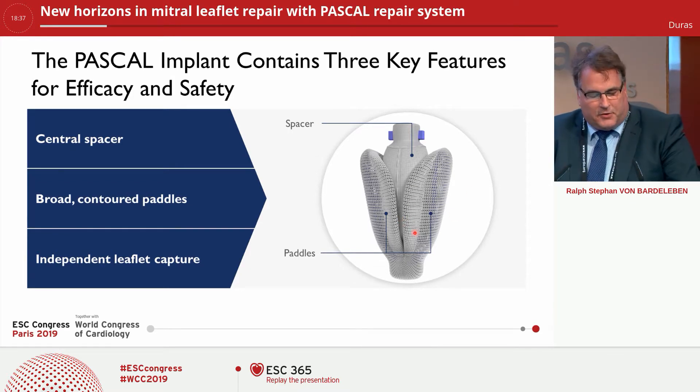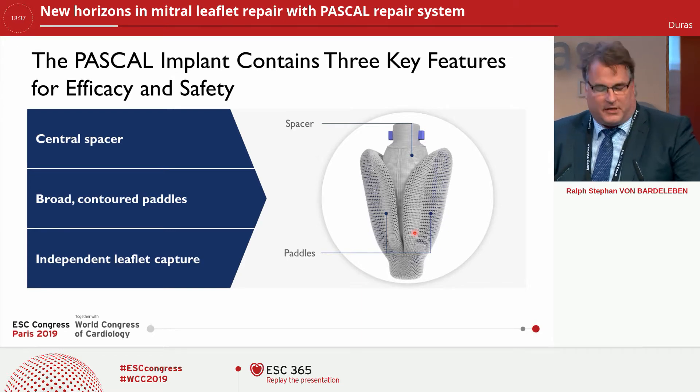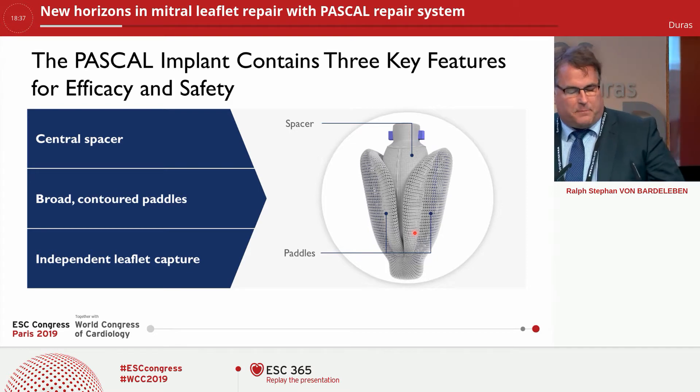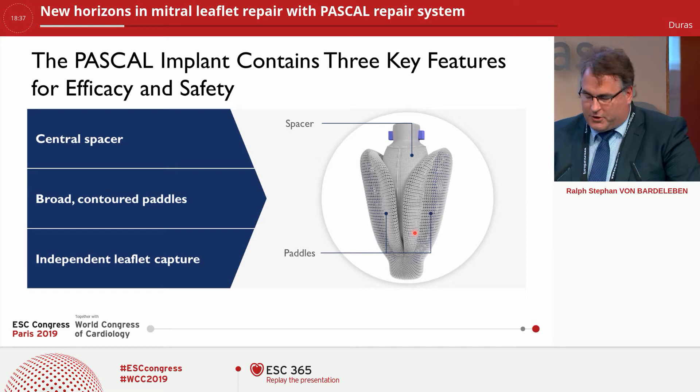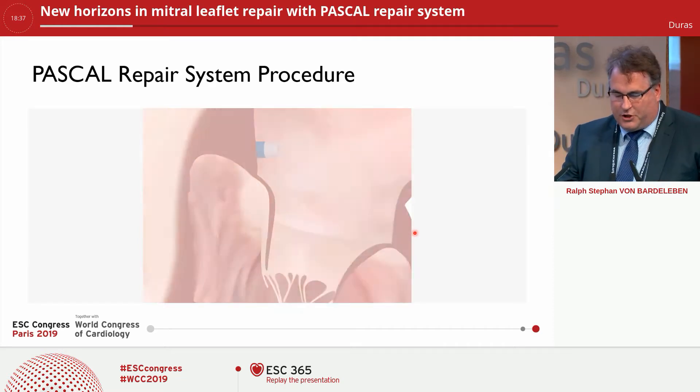The broad paddles reduce the point-to-point stress on the leaflets that are being pulled from the annulus to the inside of the valve in order to produce the coaptation length. There is the additional feature to independently capture the leaflets — I'll show you this in a short video — and also to optimize the insertion points individually for both sides.